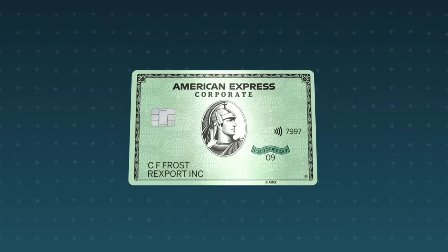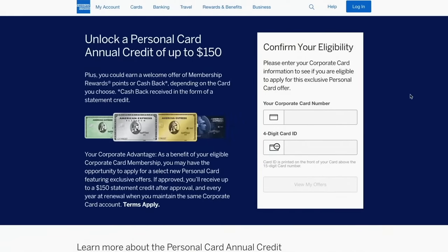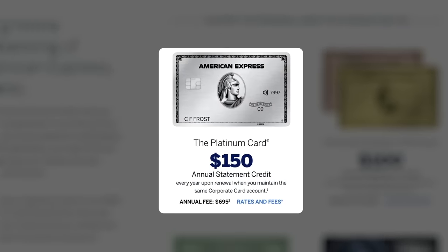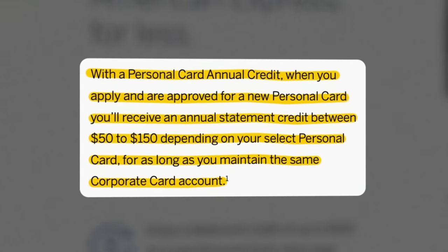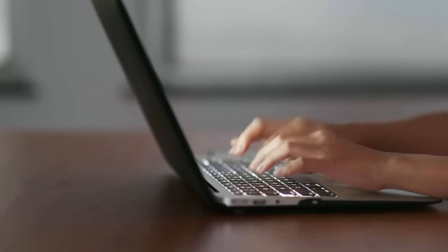A third way to potentially lower your annual fee is if you already have a corporate Amex card. On the American Express website, under cards and then personal card annual credit, it says you can unlock a personal card annual credit of up to $150. You can enter your corporate card information to confirm eligibility, and if you are eligible, you might get a recurring statement credit every year on certain Amex cards. For the Platinum Card specifically, that credit would be $150 per year, effectively bringing your net annual fee from $695 down to $545. Even if you already have the Platinum Card and a corporate card, it's worth messaging American Express to ask about this.